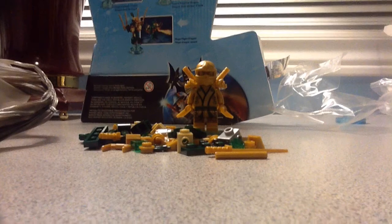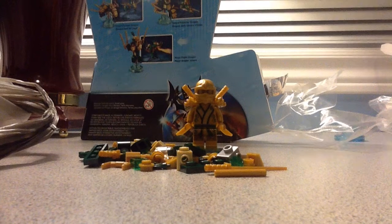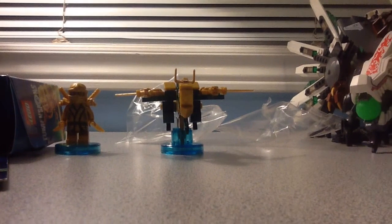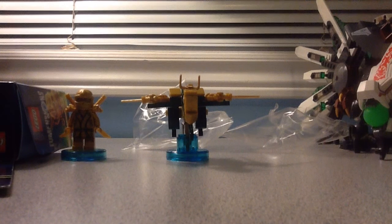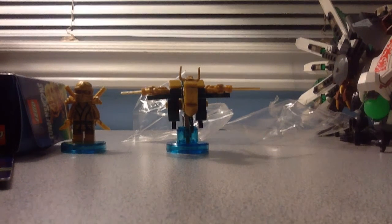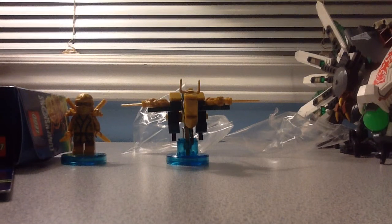Alright guys, I'm ready to build this dragon right now, so I'll come back to you guys later. And yes guys, I am done with the Golden Ninja — it's a dragon. The dragon does look pretty sick too, it looks pretty amazing. The Golden Ninja dragon really does fit. I really enjoyed building this Lego Dimensions set.